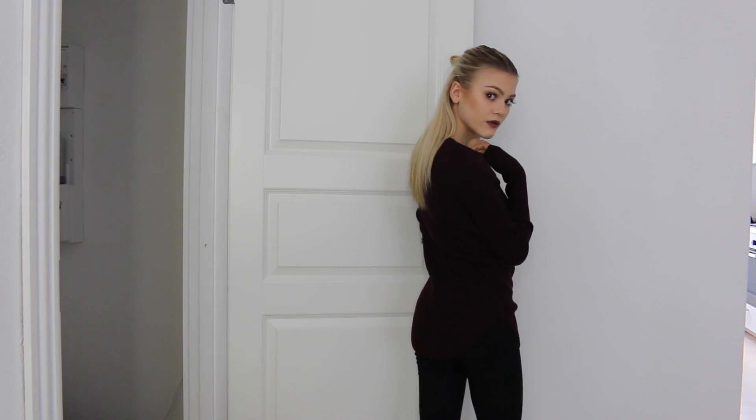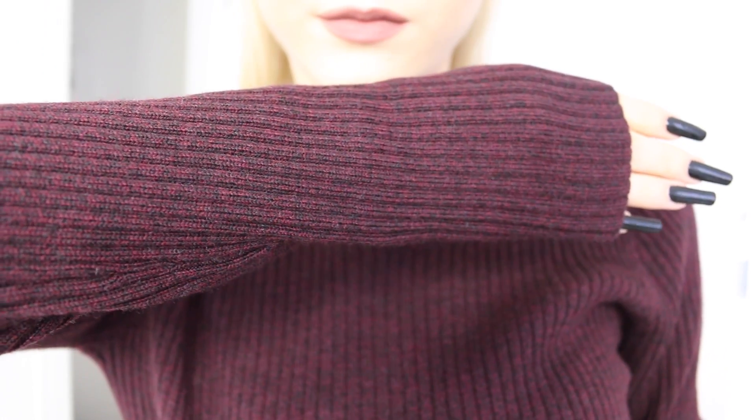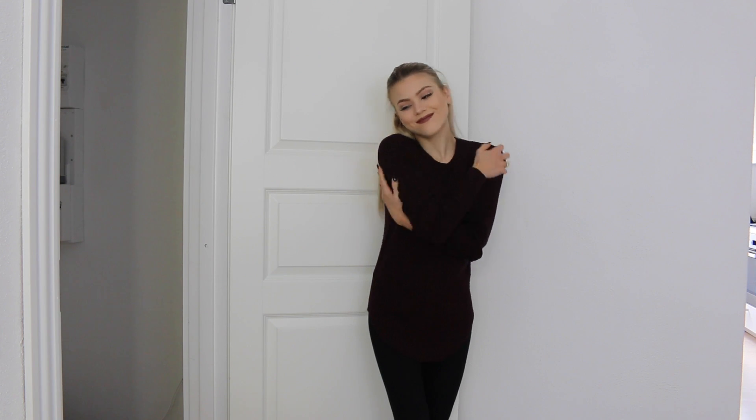I know it's a bit expensive, but this material is so soft — I love it. I know I can wear this during autumn, fall, and winter and it's just going to be so nice and cozy. The material is lovely, the pattern is very stretchy as you can see, and it's just a really comfy sweater. I think it was worth all of the money and I just really love it.